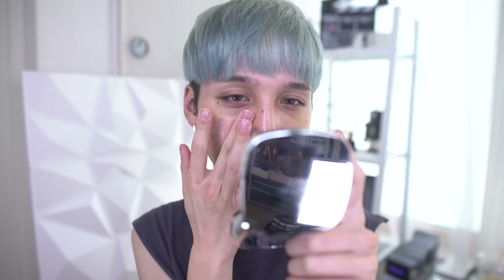Here we go again, another get ready with me. It's been a while since my last one. I don't know why get ready with me videos are the easiest, most enjoyable type of videos for me to make, but for some reason I get so caught up doing vlogs and reviews and I forget about these sorts of videos.